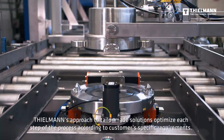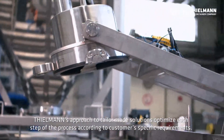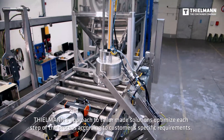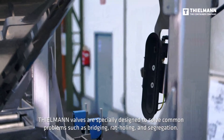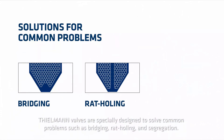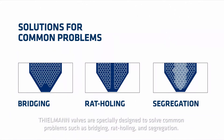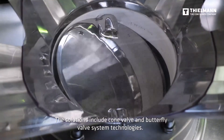Tealman's approach to tailor-made solutions optimizes each step of the process according to customers' specific requirements. Tealman valves are specially designed to solve common problems such as bridging, rat holing, and segregation. The solutions include cone valve and butterfly valve system technologies.